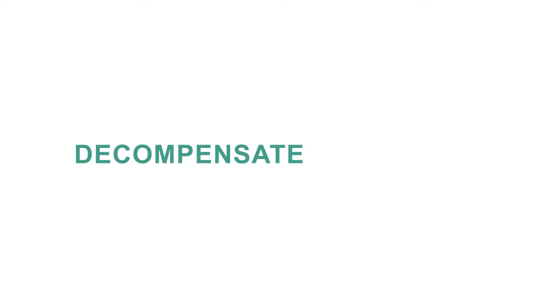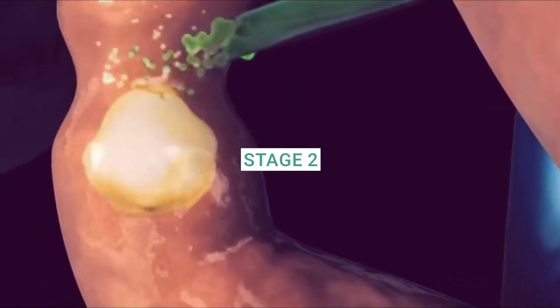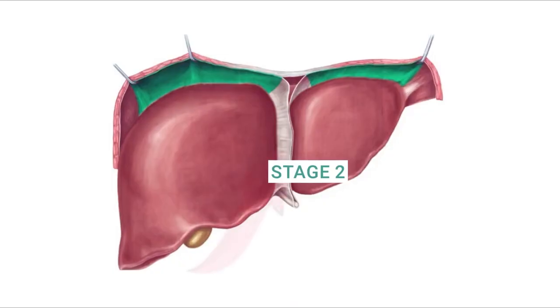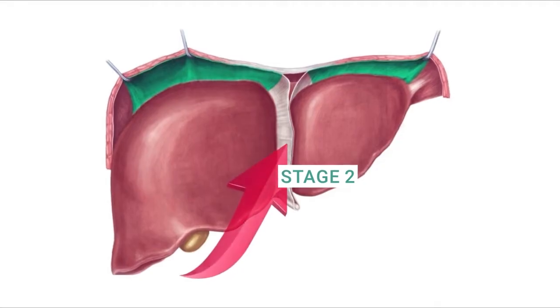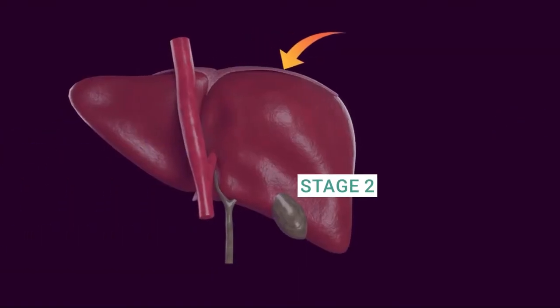Stage 2: Decompensated cirrhosis. As cirrhosis progresses, the liver's ability to function declines significantly. Symptoms become more pronounced and can include fatigue, jaundice, swelling in the legs, and abdominal pain. Decompensated cirrhosis indicates the liver is struggling to perform essential functions.